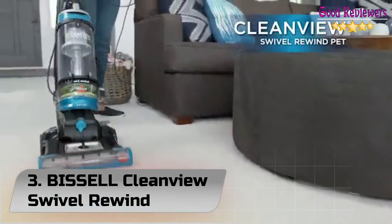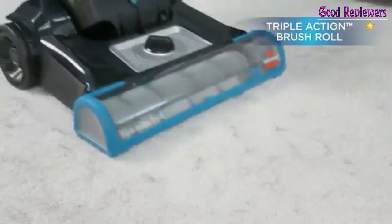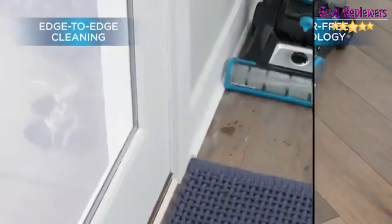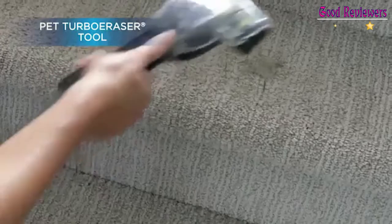Number 3: Bissell CleanView Swivel Rewind. The Bissell CleanView Swivel Rewind Pet gives a whole new meaning to convenient cleaning. From the second you start using it, you'll notice its lightweight design and swivel steering work in your favor, giving you easy maneuverability which makes cleaning quick and less of a chore.